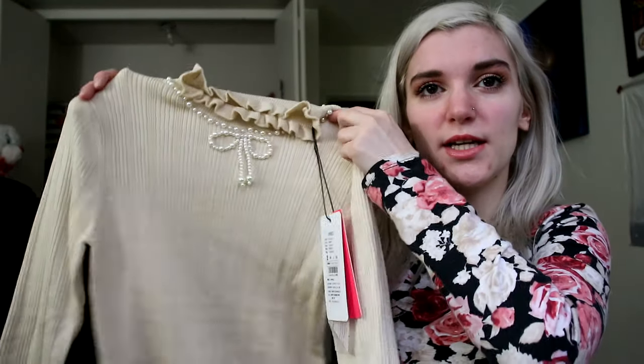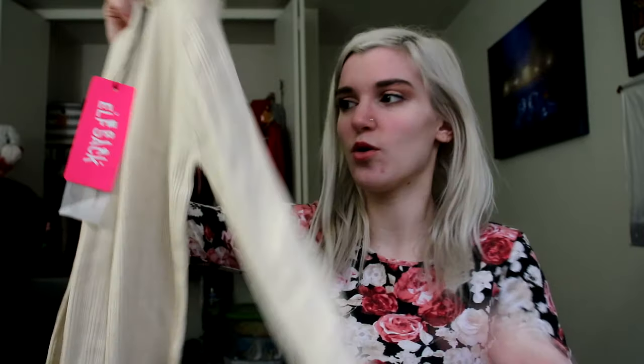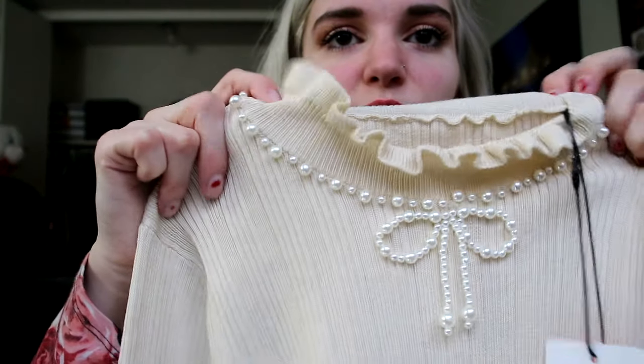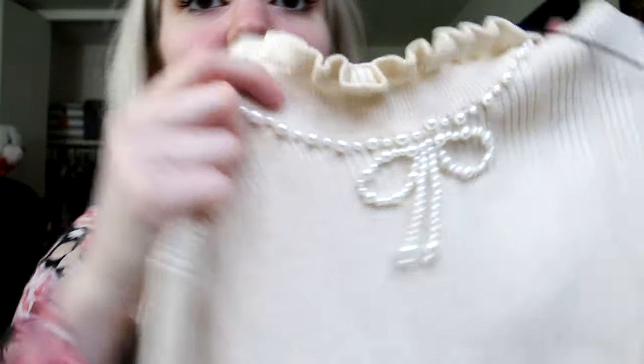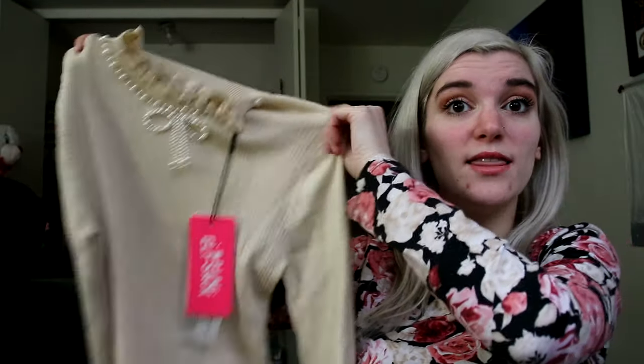Next I have this really pretty little sweater. It's thicker than a normal shirt and it is so soft — this is like such good quality. It kind of has a little ribbed texture, and it has cute little detailing on the collar and on the end of the sleeves. What I really love is that it has little pearls around the collar and into a little bow. I think this is so cute. It's seriously so thick and good quality — I'm really excited about this one.